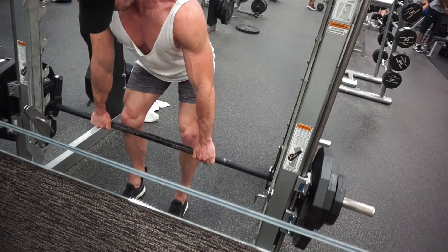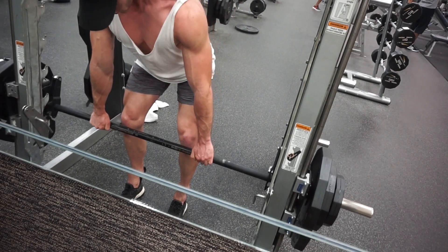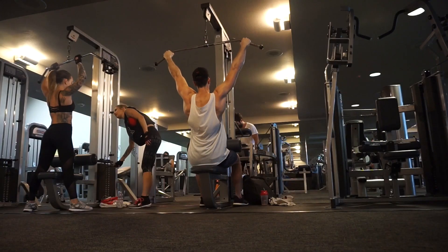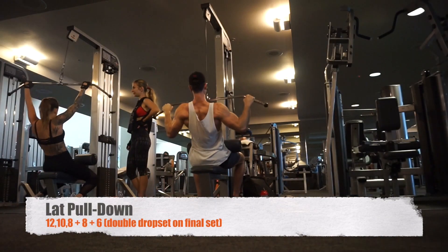The second movement I've been doing is Pendlay rows. If you follow along with my social media, jump on and give me a follow on Instagram and Snapchat. Today I substituted that with bent-over rows on the Smith machine — three sets of eight.